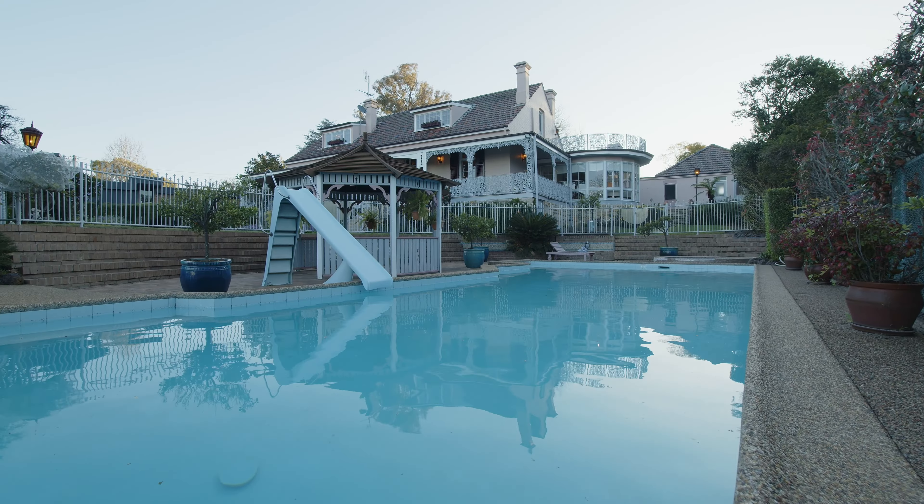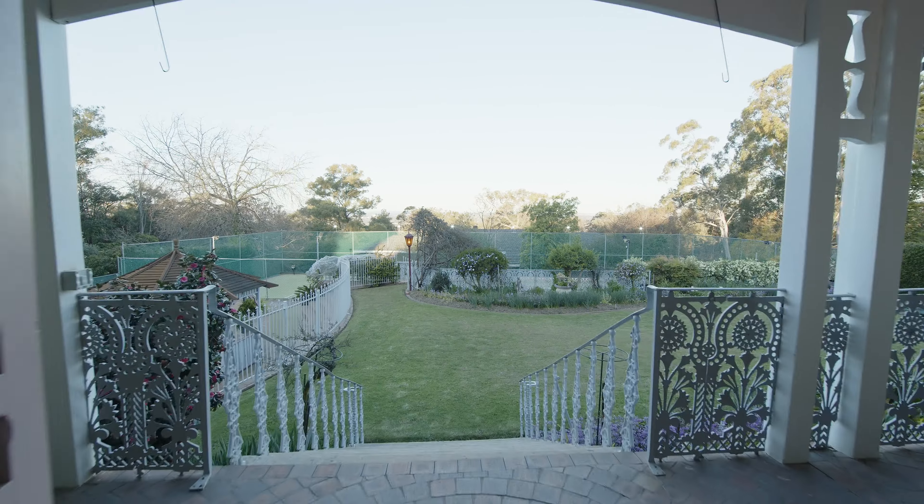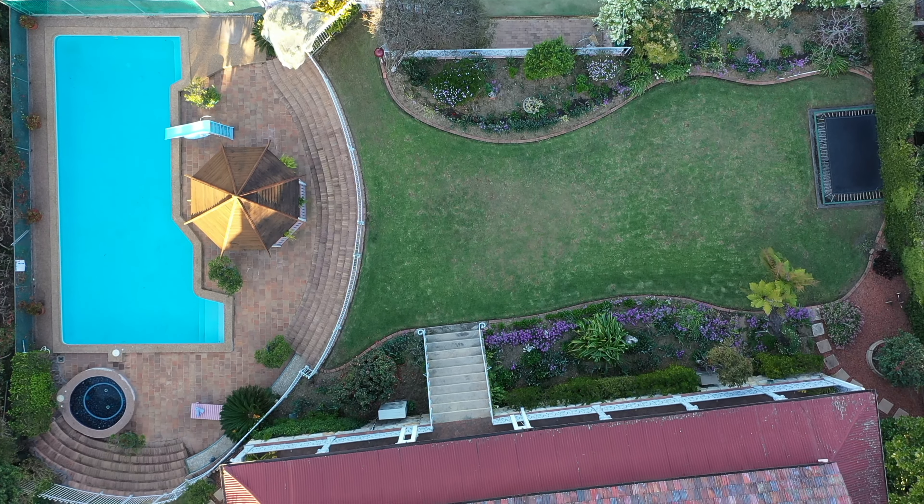Externally, the floodlit championship-sized tennis court, in-ground pool and spa, along with built-in trampoline for the kids, and simply the most beautiful gardens and open lawn space you could ever imagine, make for a family haven unlike any other.